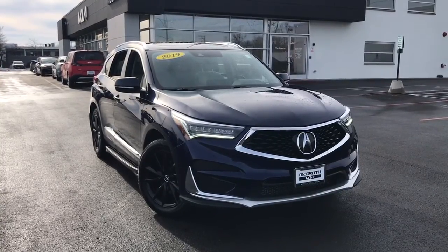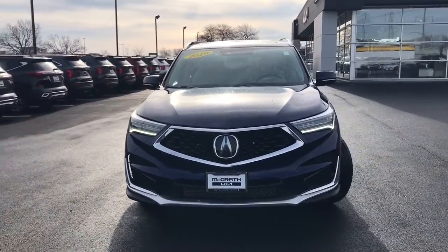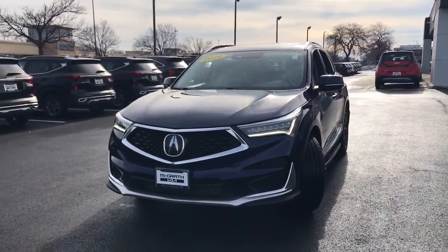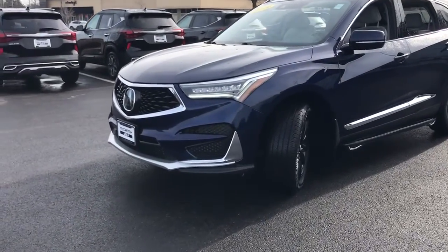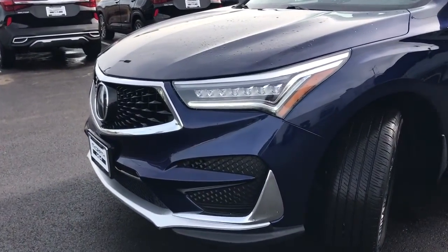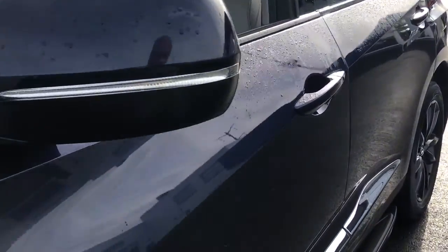You will love the features of this 2019 Acura RDX. This vehicle is an outstanding buy with fewer than 40,000 miles on the odometer. You'll be sleek, safe, and smooth in the RDX luxury crossover SUV. The following are some of this vehicle's highlighted options.